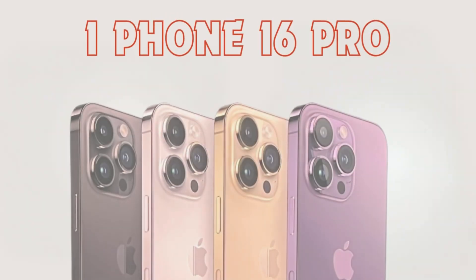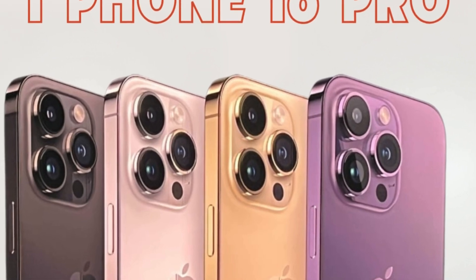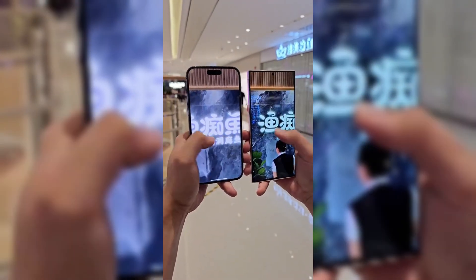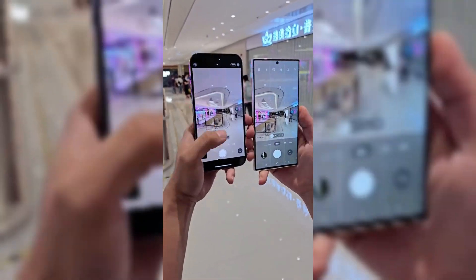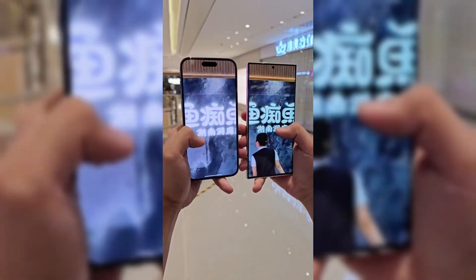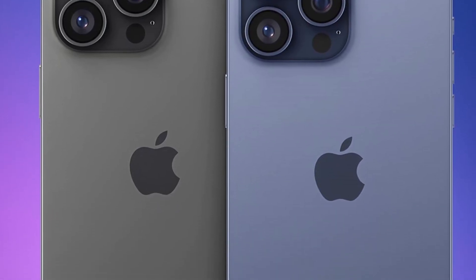The upcoming iPhone 16 Pro series is anticipated to introduce enhanced screen dimensions, marking a departure from previous models. The iPhone 16 Pro Max will feature a larger 6.9-inch screen, while the iPhone 16 Pro will offer a 6.3-inch display. These increases from the previous sizes of 6.7 inches and 6.1 inches respectively reflect Apple's commitment to larger and more immersive viewing experiences.